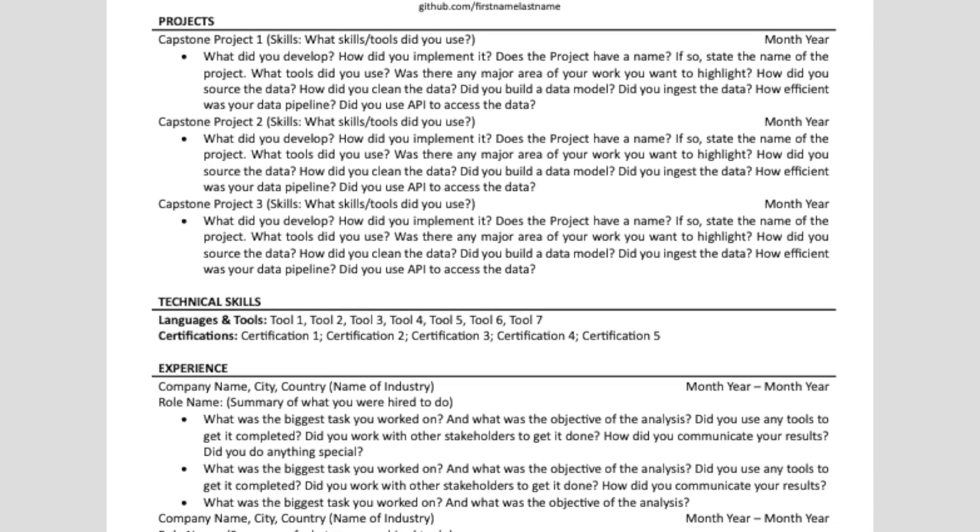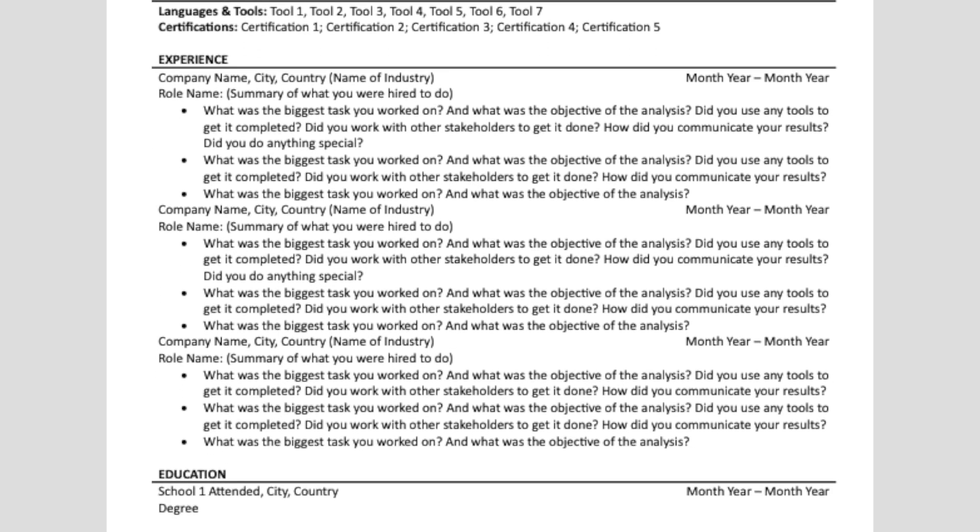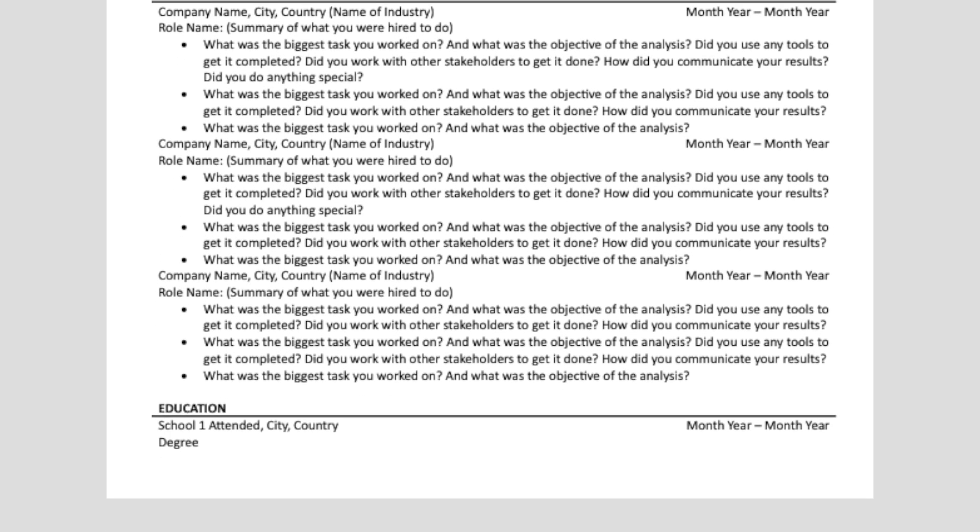Everything we've looked at up until this point has been a beginner resume — fresh out of college with little to no experience. In my next video, we're going to look at transitional mid-career resumes and how to design them to stand out from the competition. It has its own structure depending on the job description and requirements. I've included the beginner entry-level resume template below so you can download it and tailor it to your needs. I hope this video has been helpful. Smash the like button and subscribe for more content like this. Thanks for watching and I'll see you in the next one.